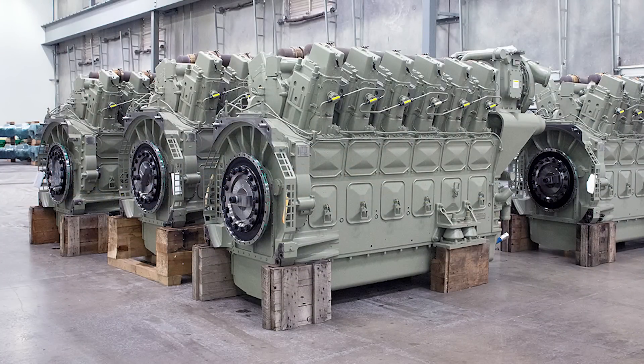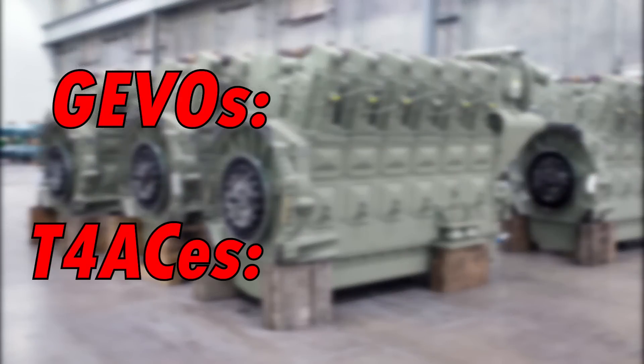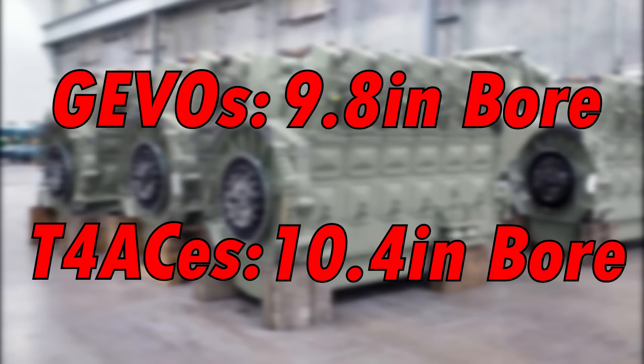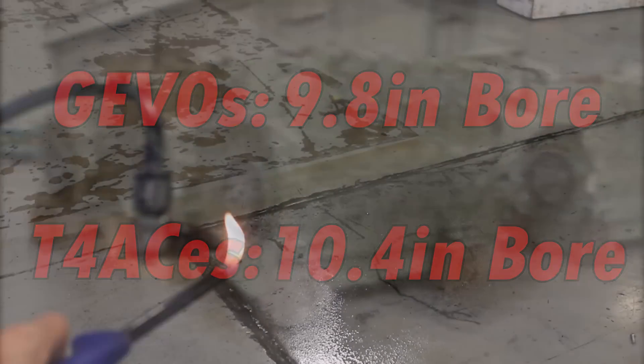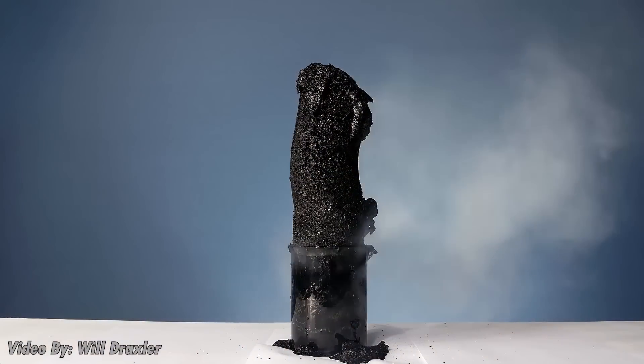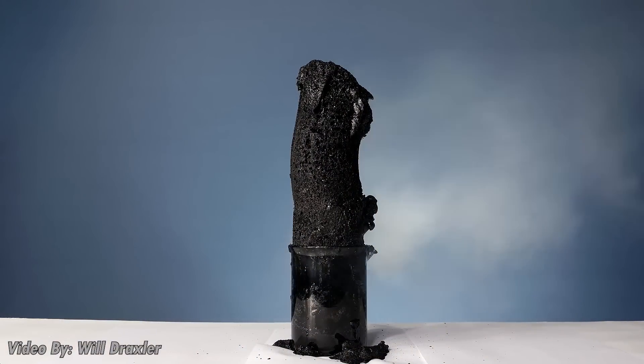But here's the kicker: along with possessing a split cooling system, these shortened engines have absolutely massive cylinders. On the GEVOs and T4s their bores are 9.8 and 10.4 inches and their strokes are at least a foot long, which leaves a ton of room for diesel fuel to burn and produce heat. It also leaves a ton of surface area for that heat to dissipate into.